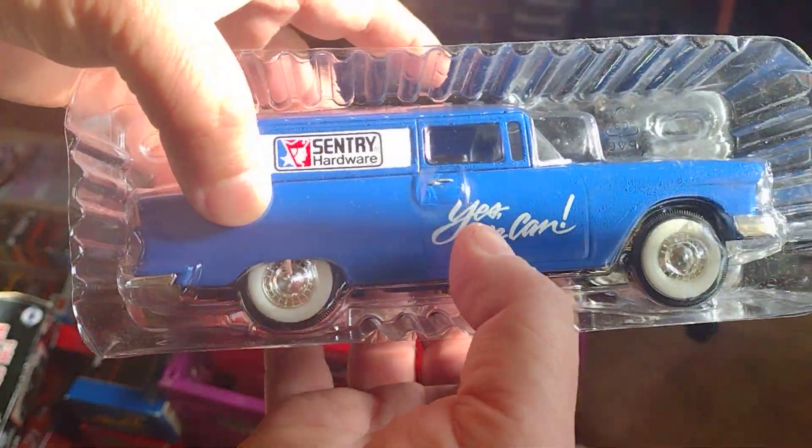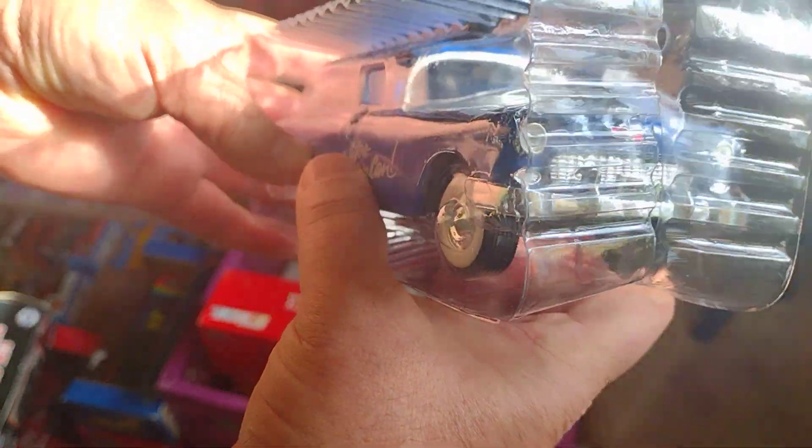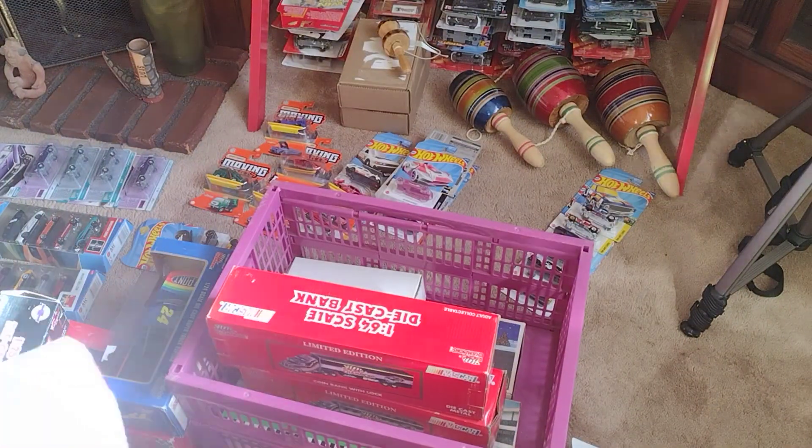I know you might want to see only scale 1:64, but hey, I told you before we got all kinds of stuff. I like this one, it's a good one. Let's put it back in — that's pretty good, what do you think?